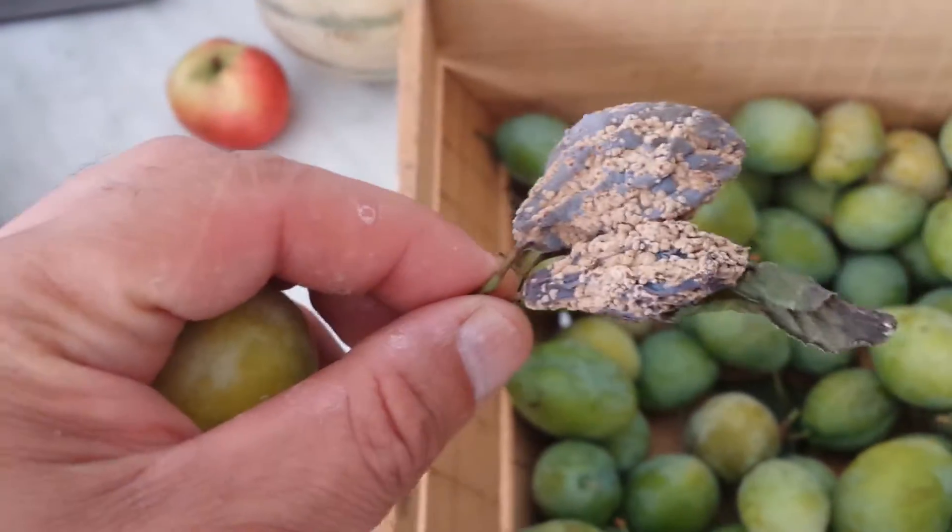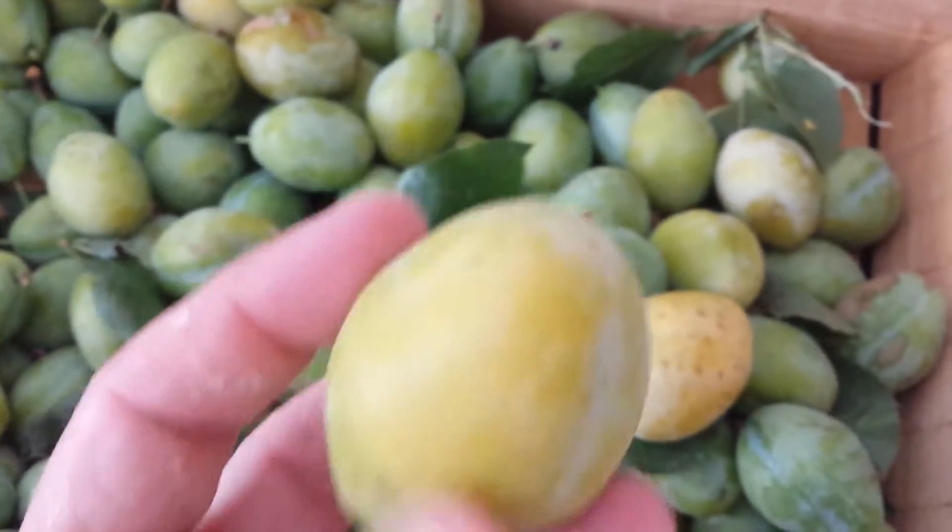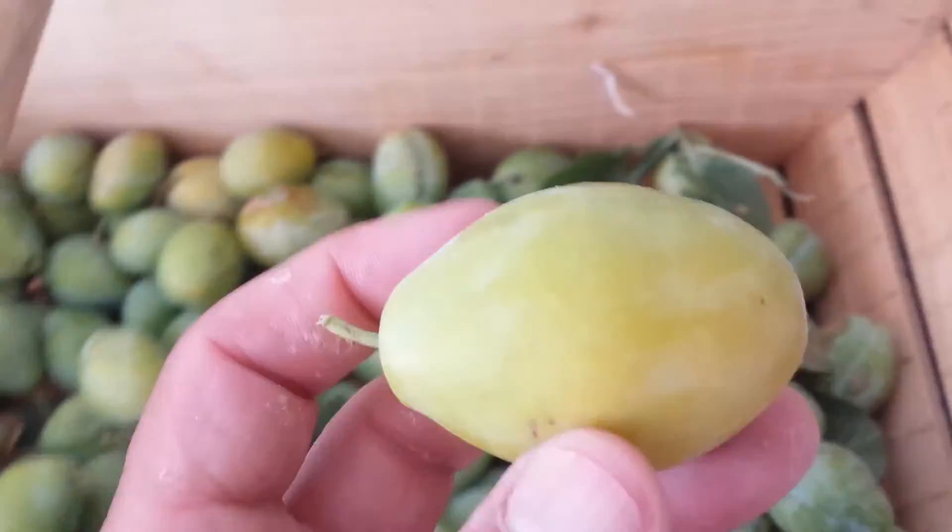But it will never ripen any further. If it ripens anymore it will go rotten — that is what will happen. They think it's a Victoria plum so they wait and wait, but it will never go any better than this. So I picked a few and I'm tasting it now.